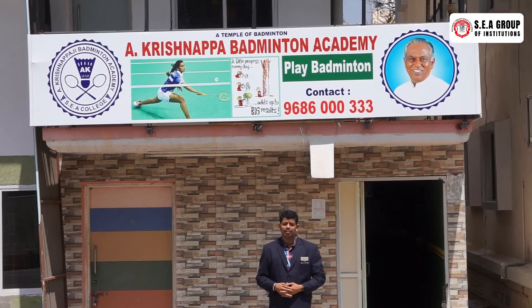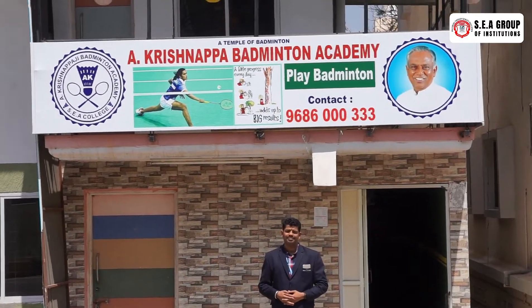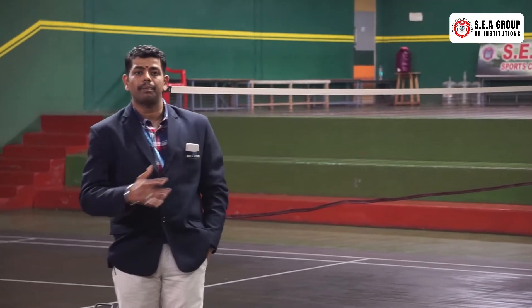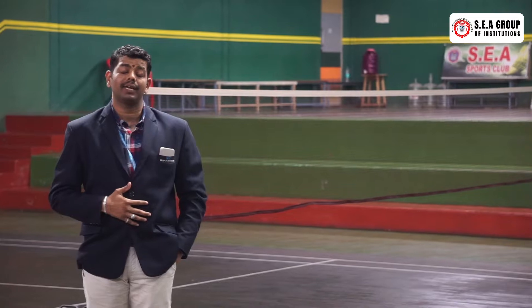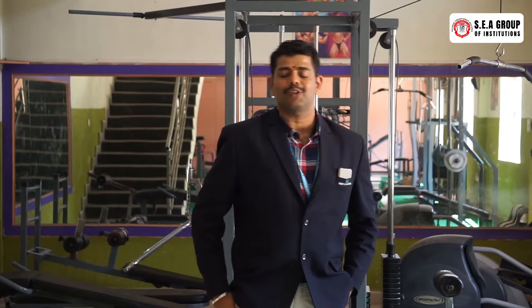Our institution gives more priority to sports activities. Keeping that in mind, we are having a separate shuttle badminton court inside our campus. This is the indoor view of the badminton court — we are having three separate courts where students can participate at various levels. We are also providing gym facilities for students to take care of their physical fitness.